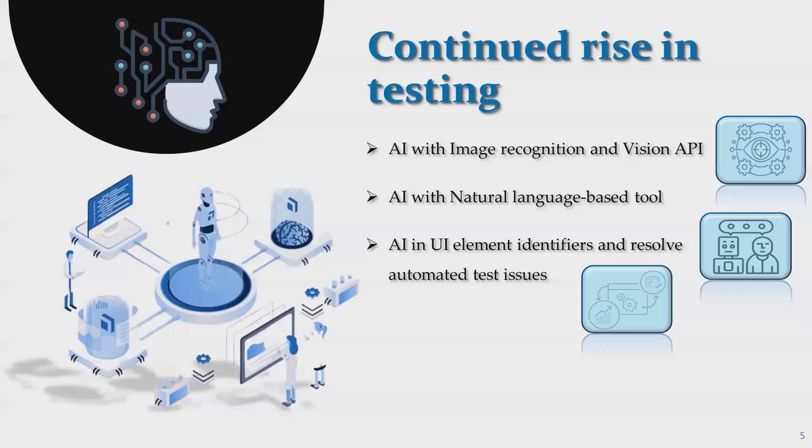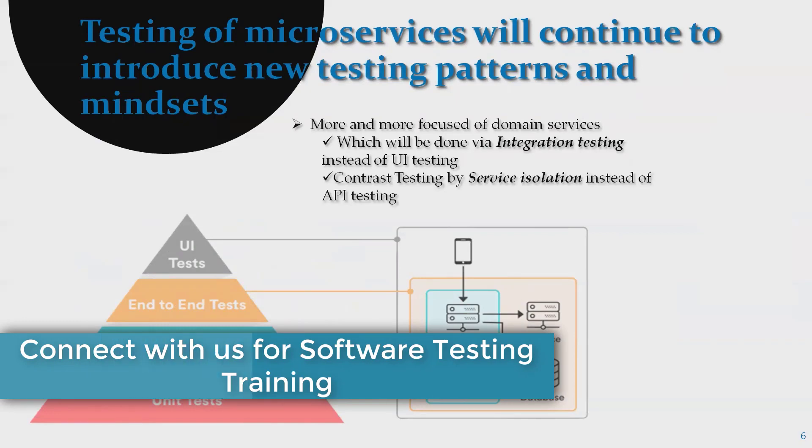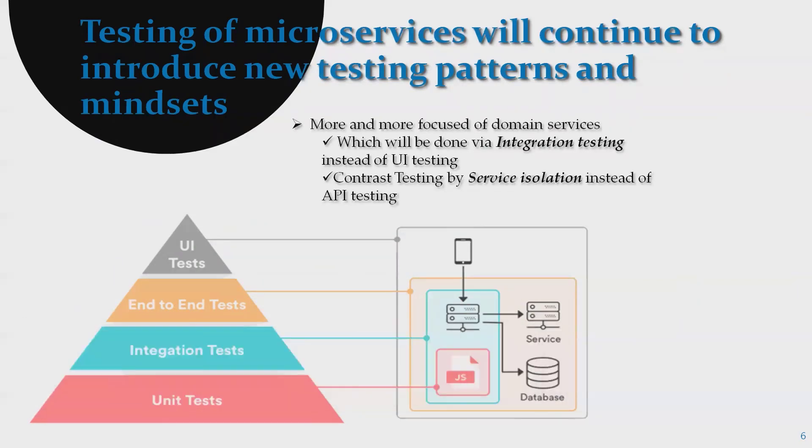Testing of microservices will continue to introduce new testing patterns and mindsets — more focus on domain services like integration testing instead of UI testing, contract testing, service isolation instead of API testing. For example, e-commerce applications like Walmart have many dynamic contents; without AI and integration testing, we cannot say testing is complete, and API testing is also required for certification.